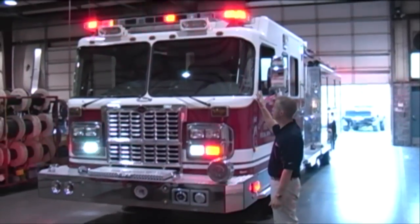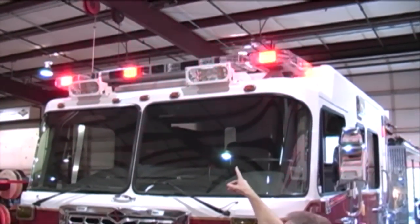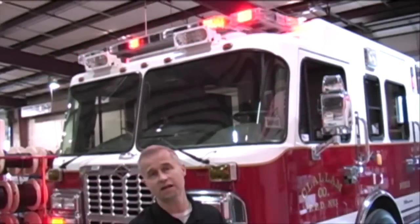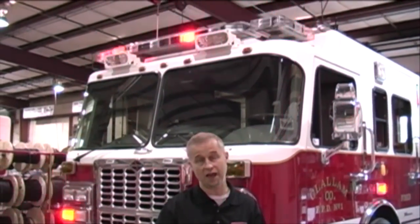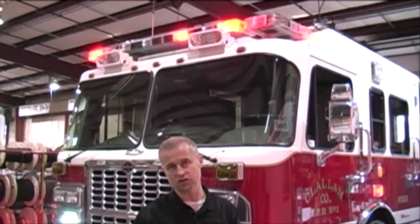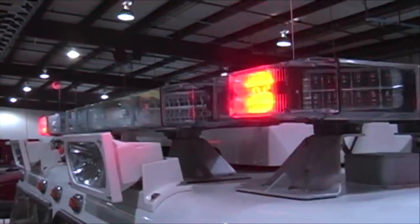On the roof of this fire engine, we have a set of Whelen light bars in the Freedom family. The forward-facing bar is a 60-inch Freedom bar, and on the left and right sides we have Mini Freedom bars. These bars are NFPA-specified light bars. In the United States, the fire service has rules and regulations under NFPA, and this fire engine falls into that category. The lighting would look different in other parts of the world, but here in the U.S. this is an NFPA package that flashes to the required sequence. These Freedom light bars are available in the light bar section on SirenNet.